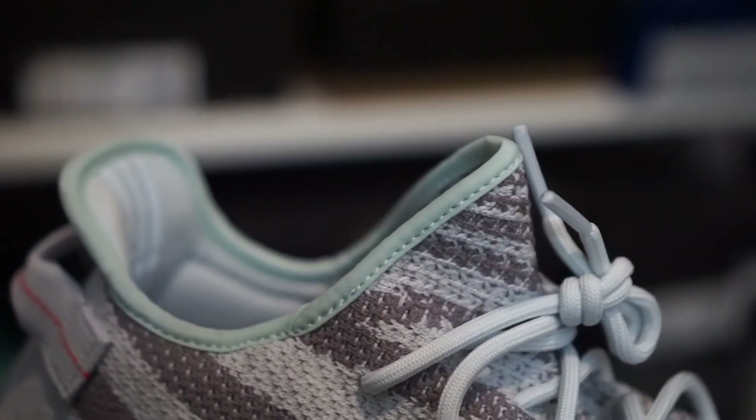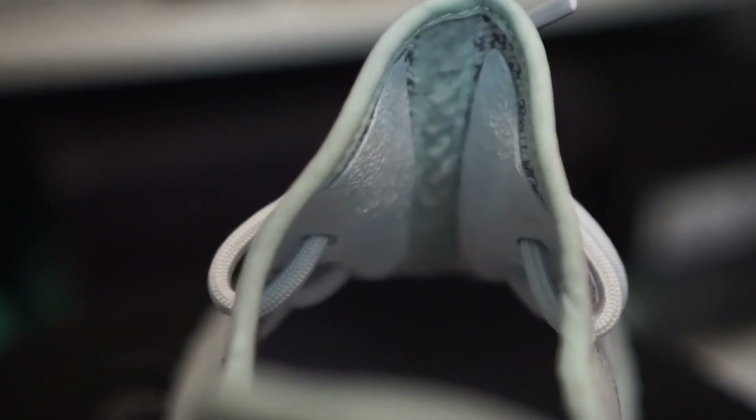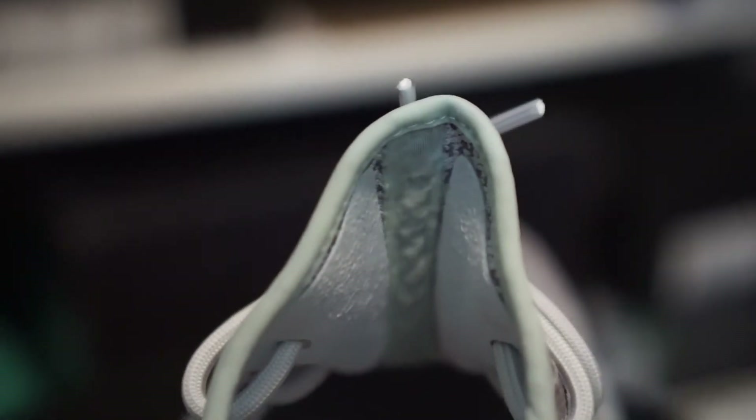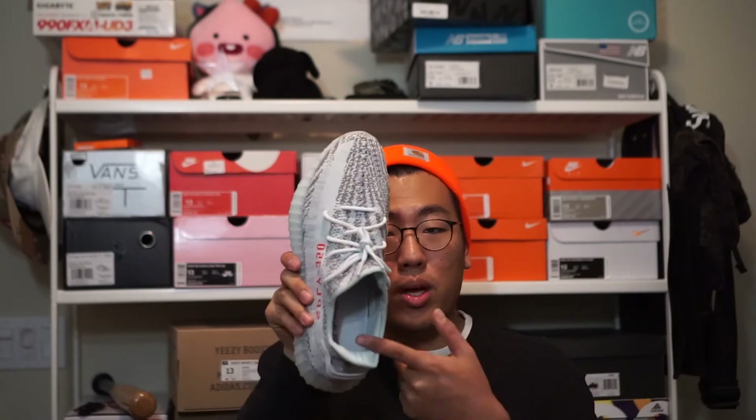One thing to note is that the insides of the shoe are all done in the same Blue Tint colorway — everything from the suede panels backing the lace holes to the heel padding and the Adidas 3M lines. They didn't even have to do this since it's the inside of the shoe and no one's going to see it, but I really appreciate the Adidas design team for taking the time to keep everything the same color inside and out. It really adds a lot of coherence to the shoe. The sock liner is also in the same Blue Tint colorway.